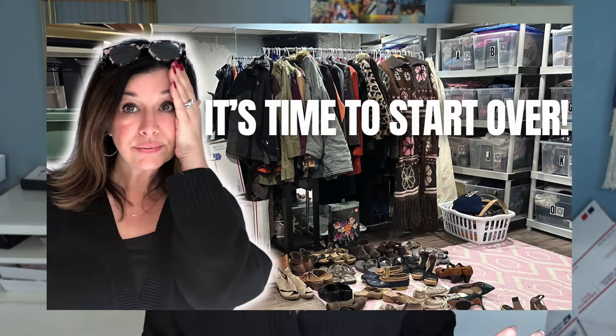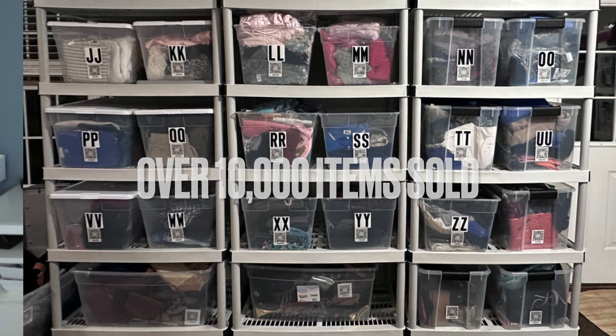Hi everybody, welcome back to another video. My name is Lori and I'm a full-time reseller in the middle of liquidating almost the entire contents of my inventory. I've been a reseller for over six years. I have sold over 10,000 items, over 7,000 on Poshmark and the remainder on eBay. I am just desperate to start over. There are so many decisions about reselling items that I would buy that are different now than they were in 2018 when I started this business.